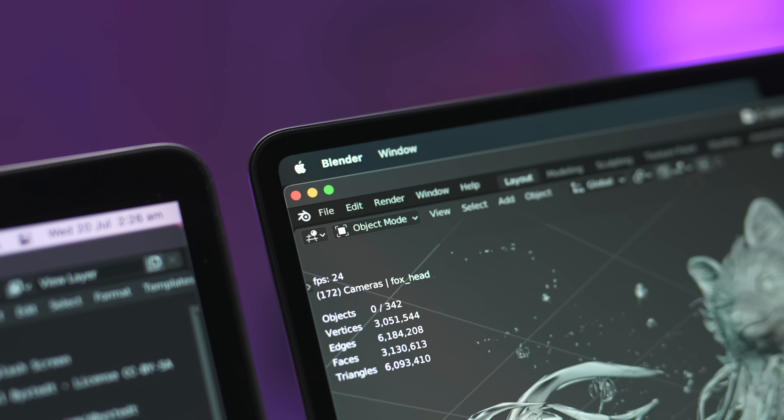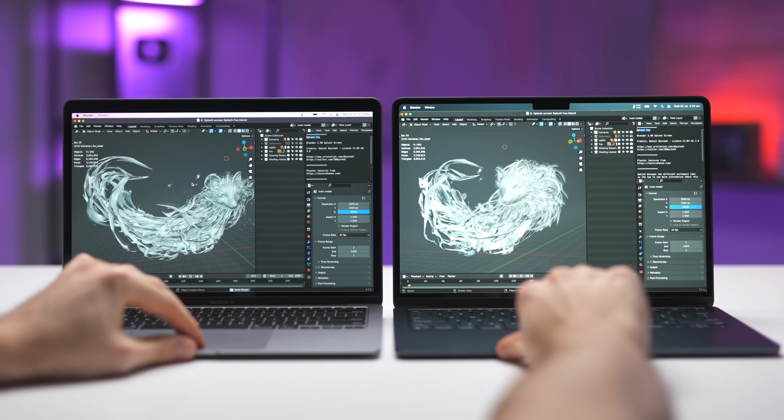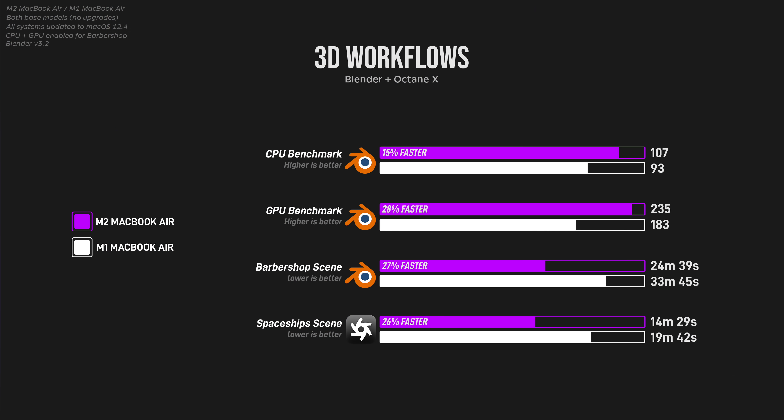Moving on to 3D workflows, navigating around the viewport and creating 3D models in Blender was pretty much the exact same on both devices, as were any short renders involving the CPU. You're only going to see a significant improvement in GPU-intensive tasks. For example, when rendering the barbershop scene in Blender, the M2 Air finished nearly 9 minutes faster than the M1. If you're at school, university, or just getting into Blender as a hobby, you really won't notice that much of a difference day-to-day, but when it does come to rendering, the M2 is going to pull ahead.